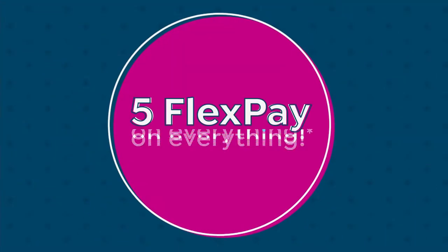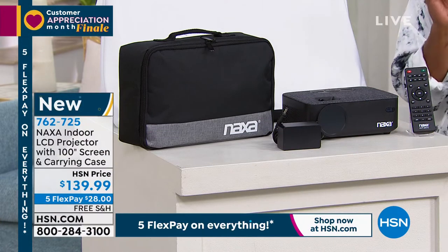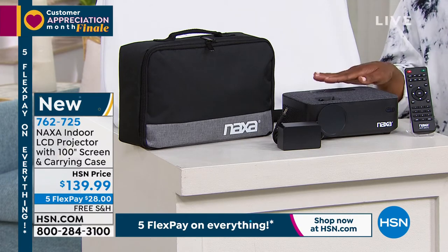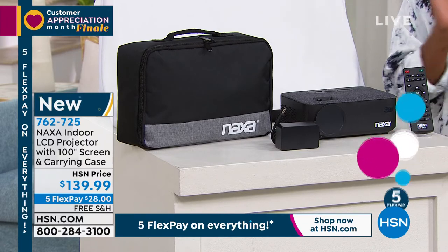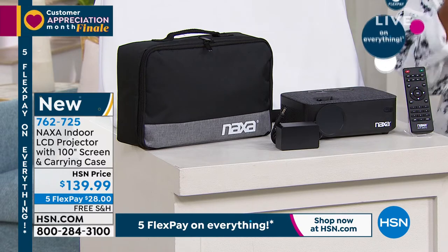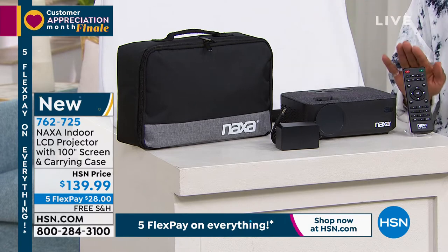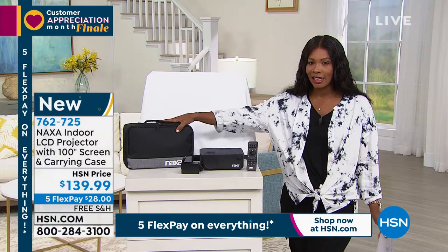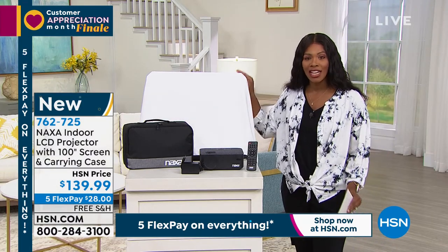This is the Naxa. It's an indoor LCD projector. You know how if you've ever wanted to kind of have your own movie night — a real movie night — this is the kind of thing you need, because maybe you have a 50-inch TV or a 60-inch TV, but there's nothing like watching what you want as big and bold as you can. You're going to get the projector, it comes with the remote control, the power cable, a carrying case, and a 100-inch screen.